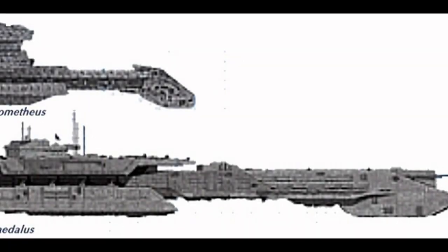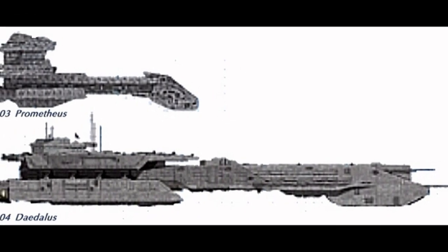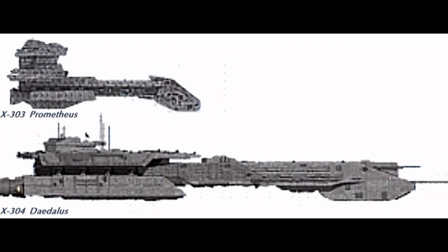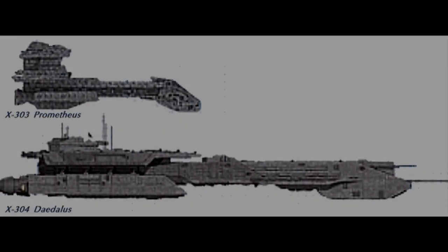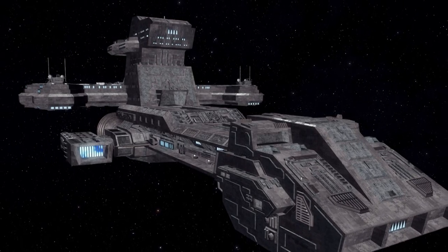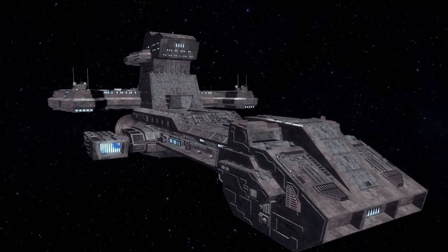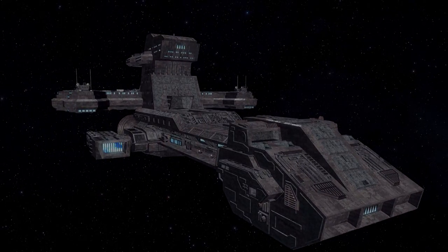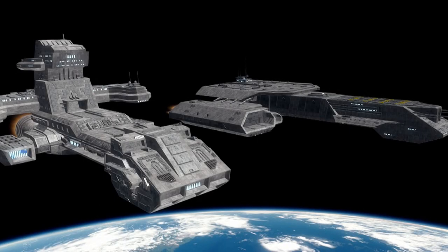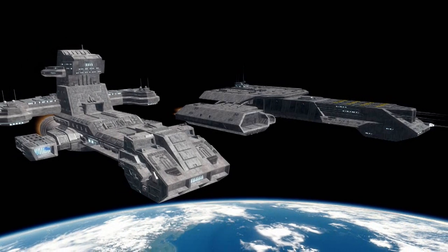For armaments, the X-303 had an array of railguns around the hull and missile launchers loaded with Naquadria-enhanced nuclear warheads. The X-303 was constructed in an underground hangar facility designated Area 37-92 NV.